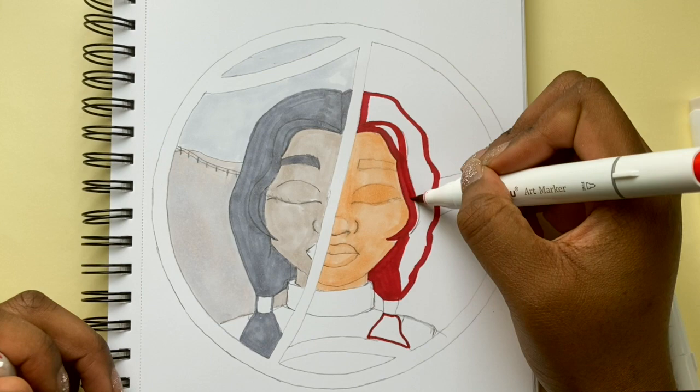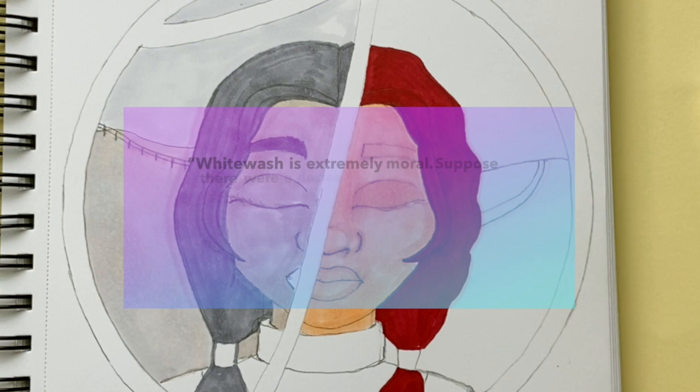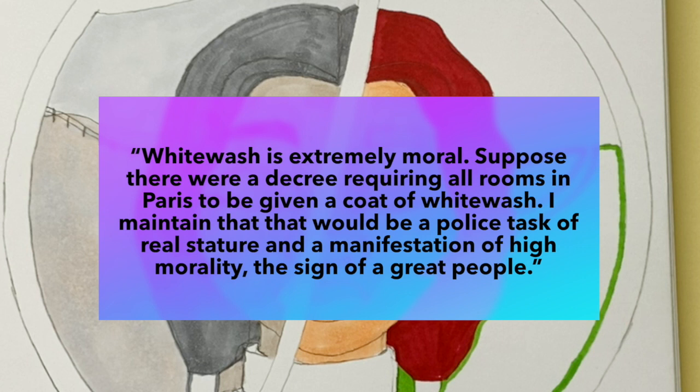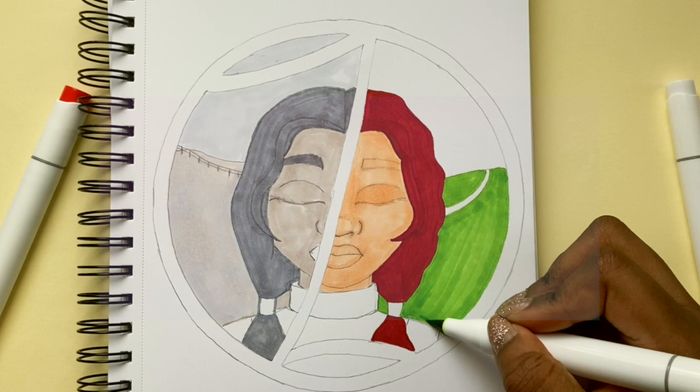As well as emphasising the notion that whiteness symbolises health, supremacy and truth, Le Corbusier also suggested that the whitewashing of buildings should be implemented through the authorities, stating that 'whitewash is extremely moral. Suppose there was a decree requiring all rooms in Paris to be given a coat of whitewash. I maintain that that would be a police task of real stature, a manifestation of high morality, a sign of a great people.'